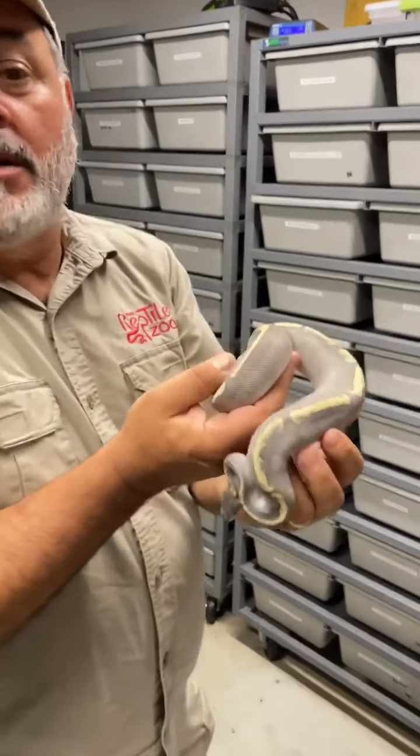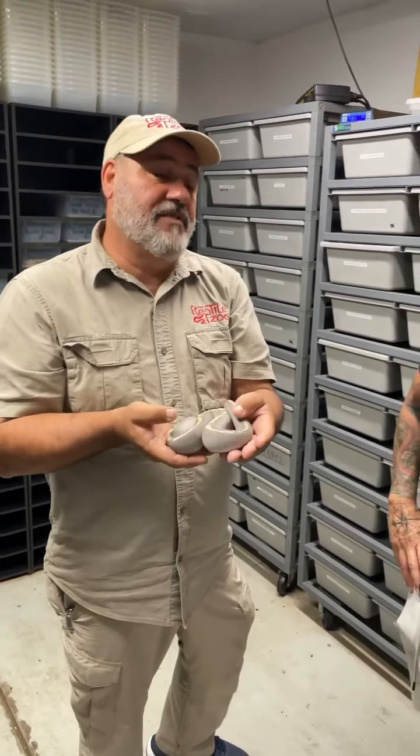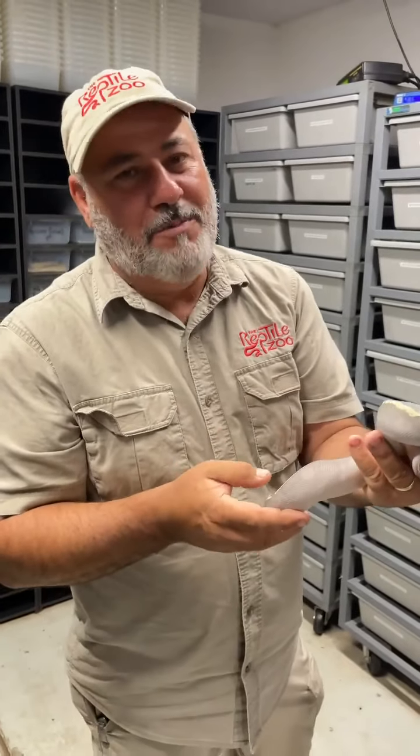These are ball pythons — still pythons, but these come from Africa. Basically a small python that doesn't usually get over five feet long. I've seen a seven-footer, which is psychotic. And they eat basically rodents — I've seen big ones eat rabbits.